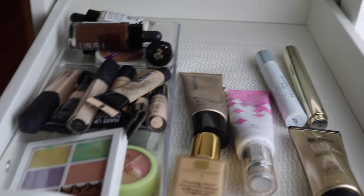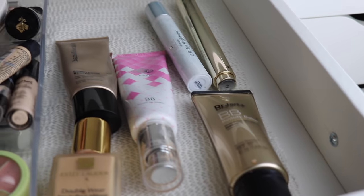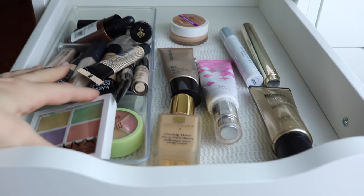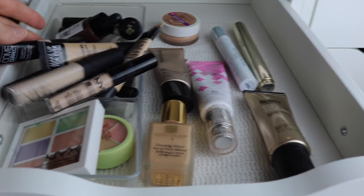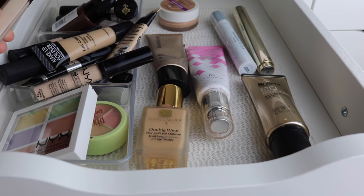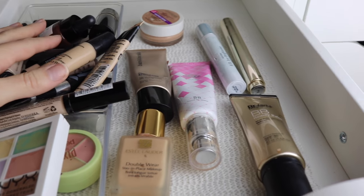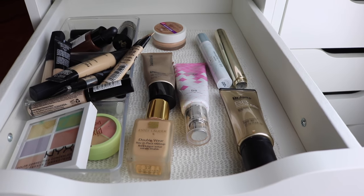So the top drawer on the left side — this now has all of my foundations and concealers. I put my foundations over here laying flat on this side, and then these are concealers and color correctors up front. I do have quite a few concealers actually. That's something I kind of need to probably either purge some soon or start using some of these up a little bit. Foundations — I actually have been working through my foundations pretty well recently, so I don't have a ton left.